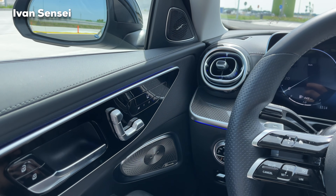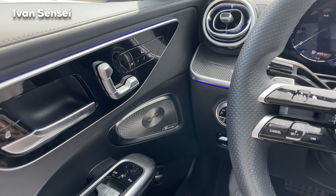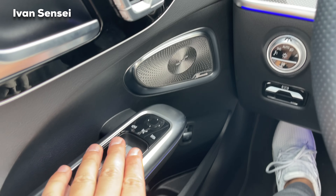There's also the new 3D Burmester surround sound system — the best Burmester option you can get for the C-Class.